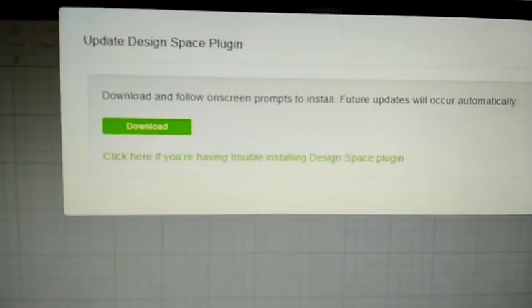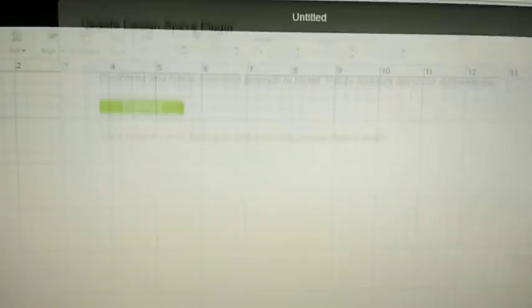Oh, yep — there we go again, and it's done. It is fast enough to load up. So thank you guys for watching and have a great day, bye!